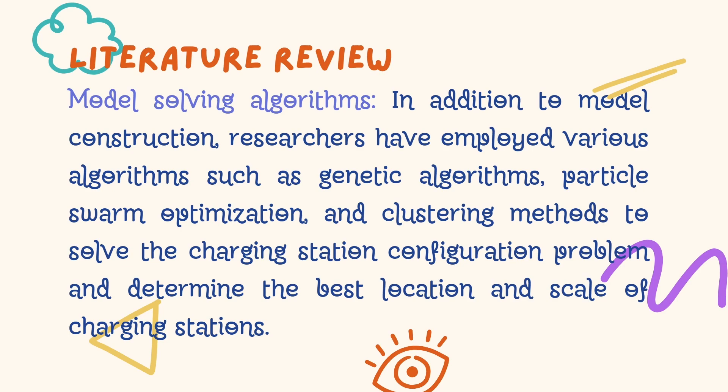Let's move into the model solving algorithms. Solving the charging station configuration problem employs various algorithms. Genetic algorithms, particle swarm optimization, and clustering methods are among the tools used to determine the best location and scale of the charging stations.